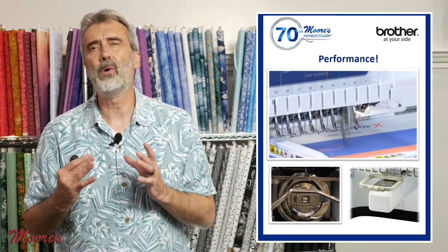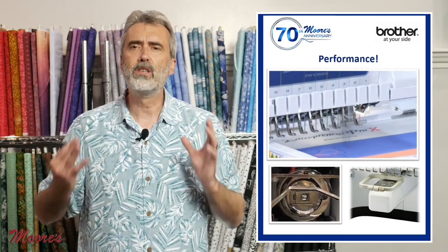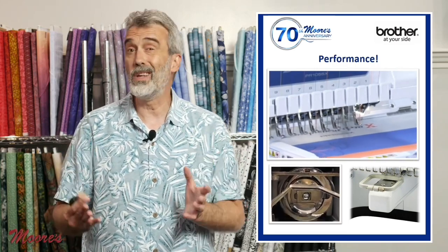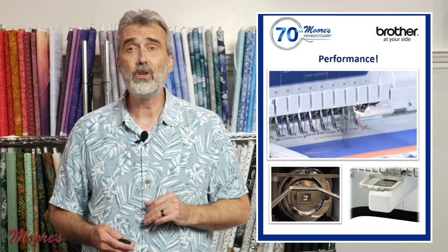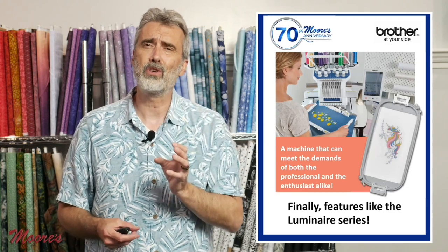It also has an open arm, which really gives you the capability for embroidering on the most difficult things like bags, onesies, and hats. There are other commercial machines out there, but they're not smart machines.